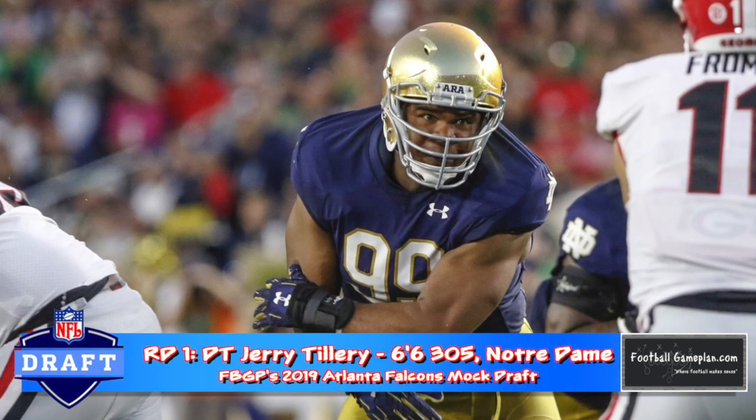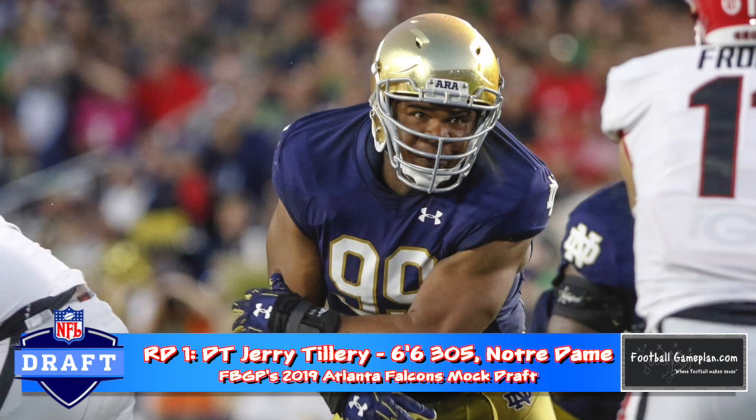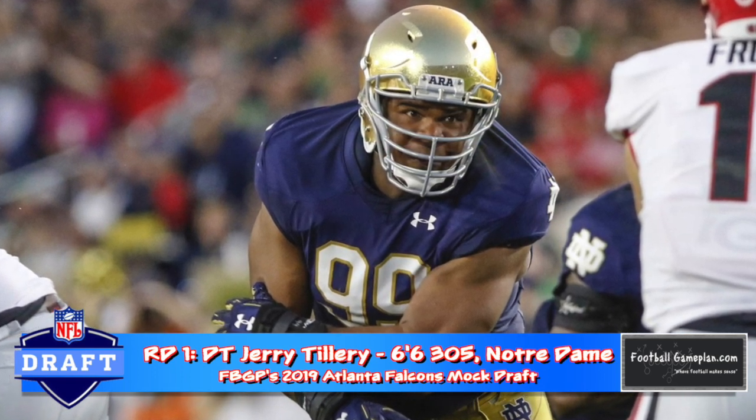With their first-round pick, I went defensive line with Notre Dame's Jerry Tillery. His tape is excellent. I think he'd be the perfect complement to Grady Jarrett. Tillery can be equally as disruptive as number 97.